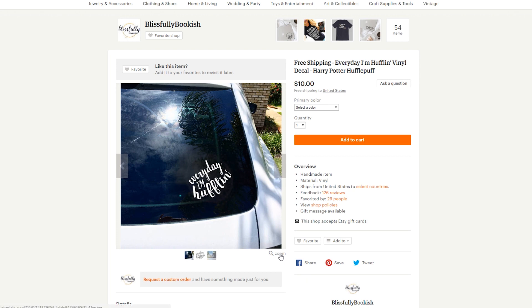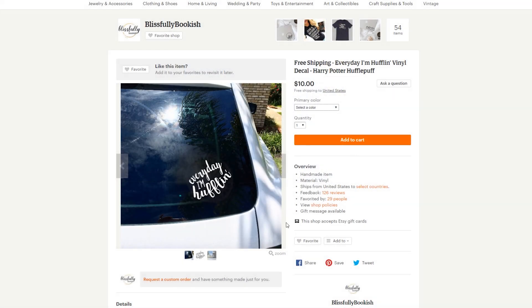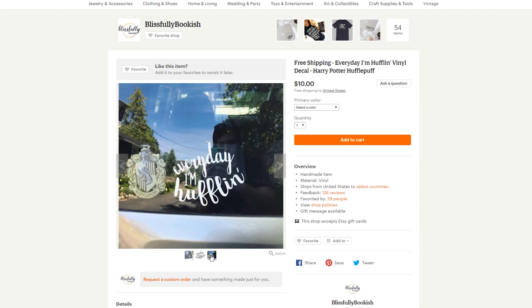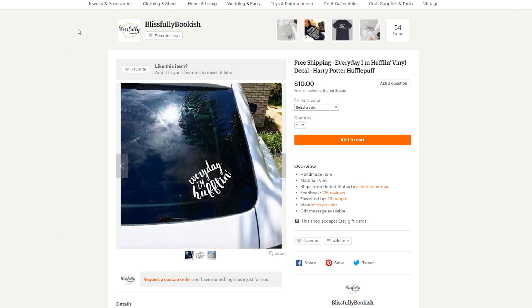The last sticker I found during my search says 'Every day I'm huffling.' At first I thought it was like hustling — every day I'm hustling — but then I realized it's probably a joke on the song 'Every day I'm shuffling.' So every day I'm huffling. At least I thought it was pretty cute.